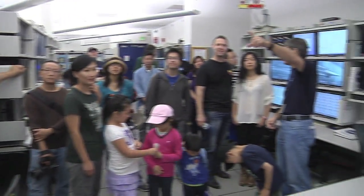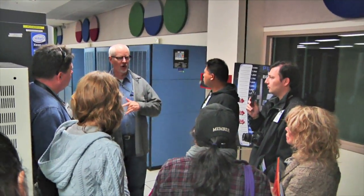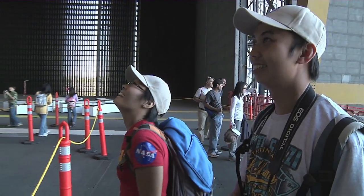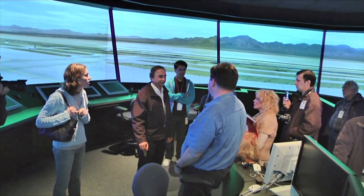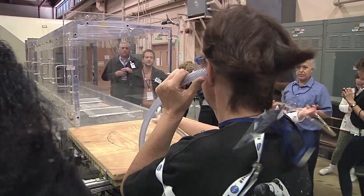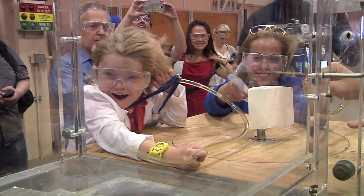Some visitors participated in tours of a few of the research facilities. Among these included the home of one of the world's fastest supercomputers, the wind tunnels — one of which is the largest in the world — advanced flight simulators, air traffic control simulators, and the fluid mechanics lab, used to better understand the complexities of air flow around aircraft and other aerodynamic vehicles.